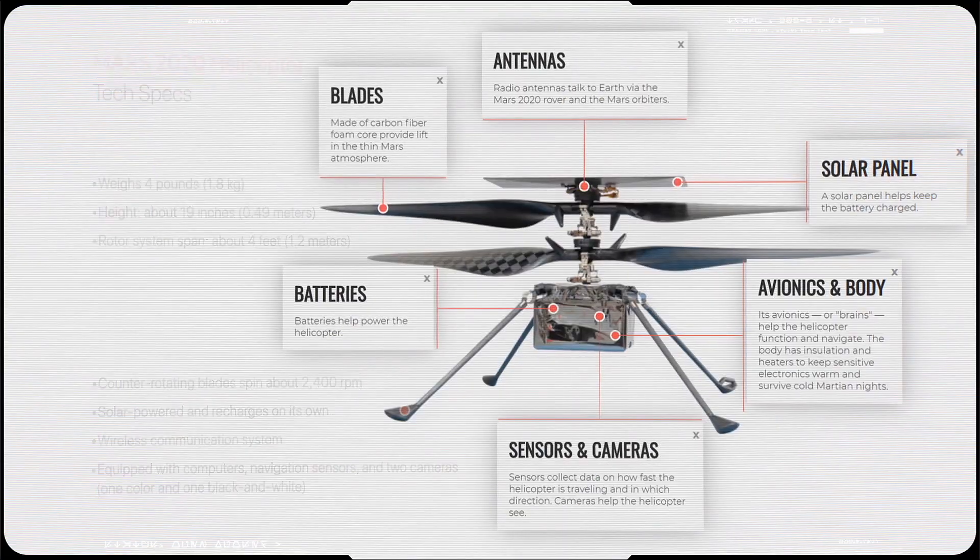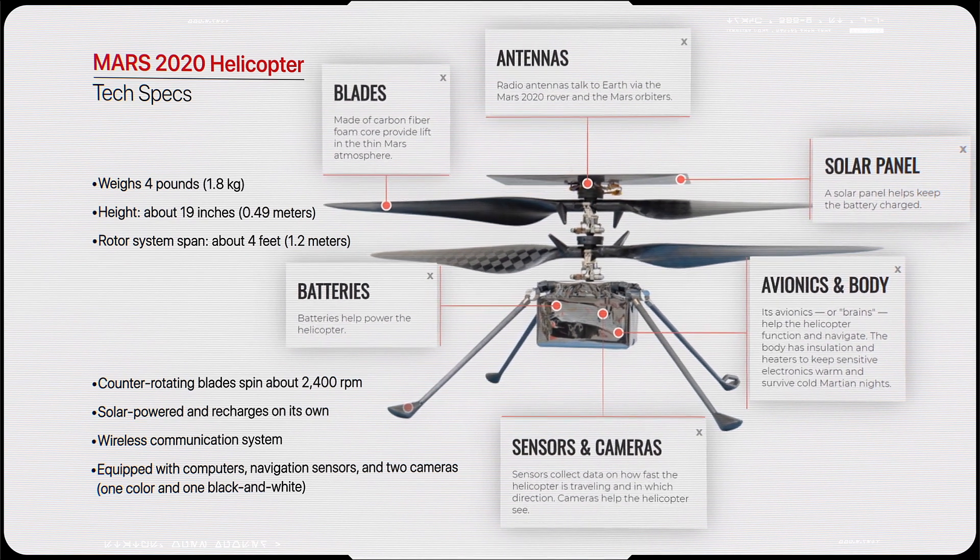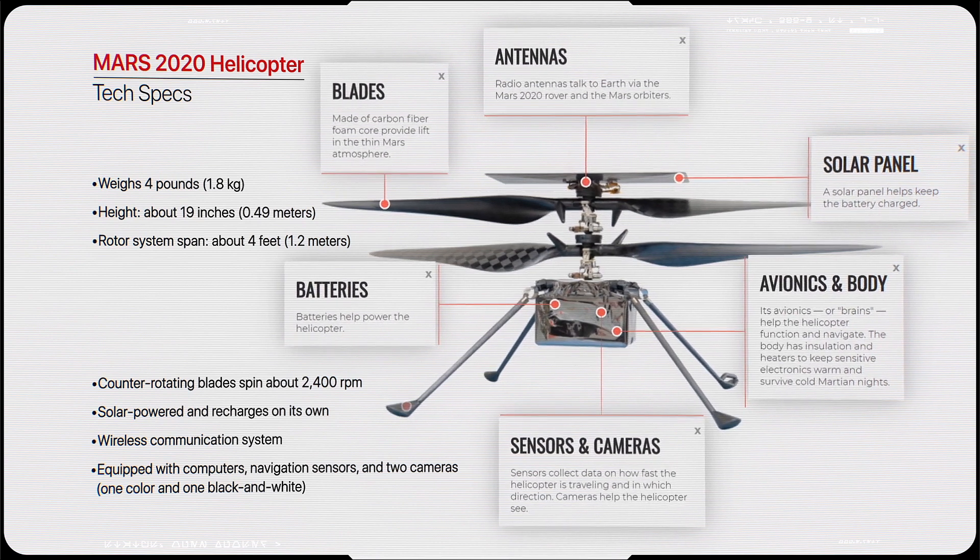The helicopter contains built-in capabilities needed for operation at Mars, including solar cells to charge its lithium-ion batteries and a heating mechanism to keep it warm through the cold Martian nights.